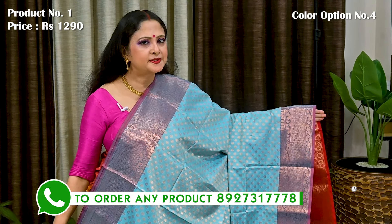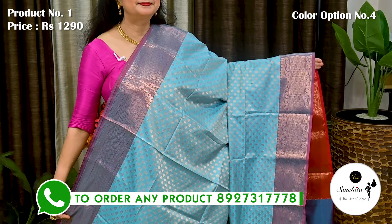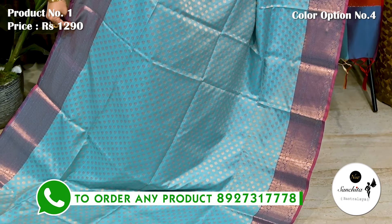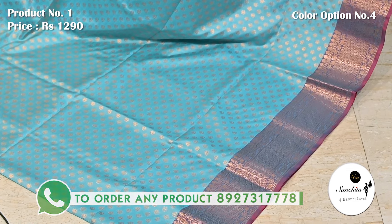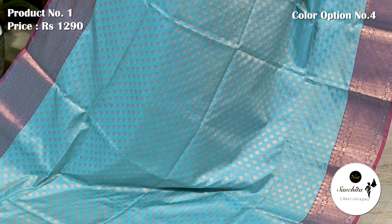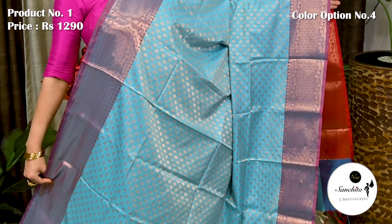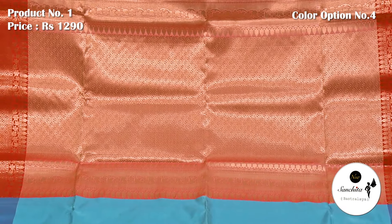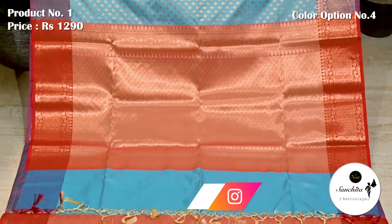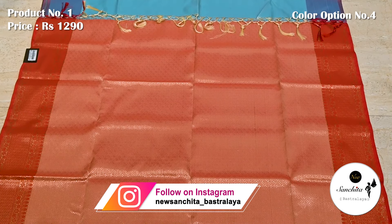Another beautiful saree in a deep color with golden floral buttas. Gorgeous contrast pallu decorated with copper saree combination. This is the blouse piece with brocade design.